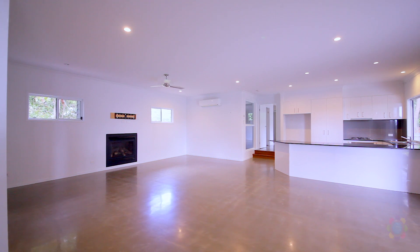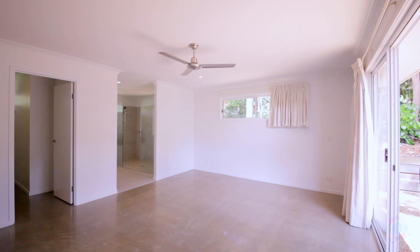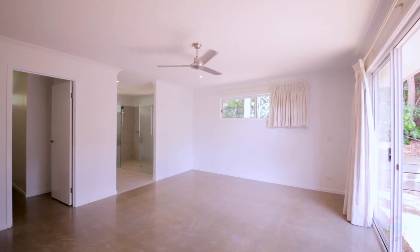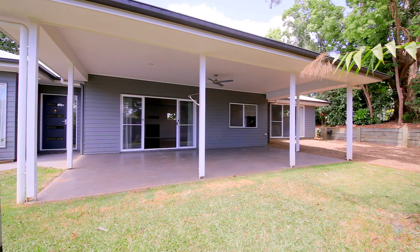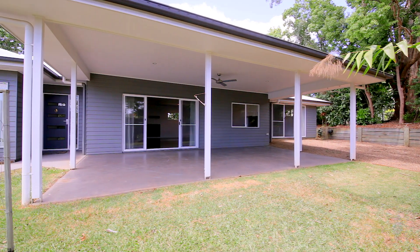With high ceilings, polished concrete floors and lots of windows and glass sliding doors, this home is spacious and light filled, along with a view of Mount Karoora. The outdoor entertainment area is perfect for enjoying our perfect weather and visiting birds.